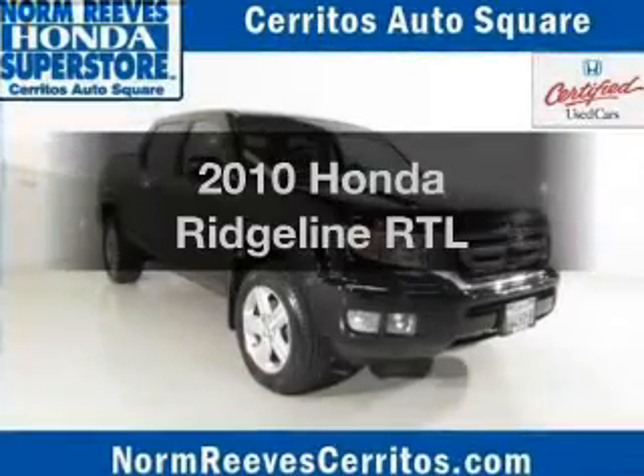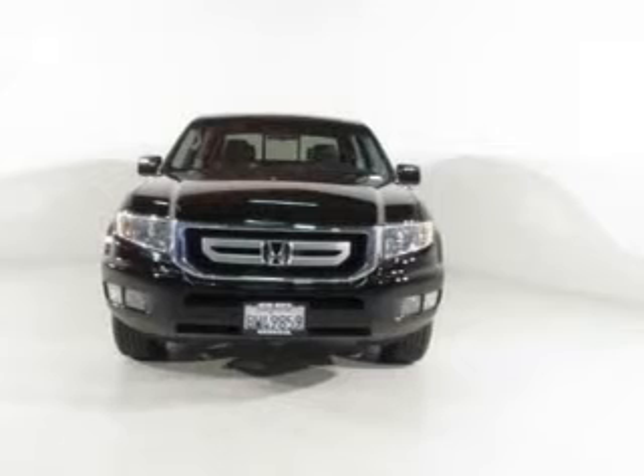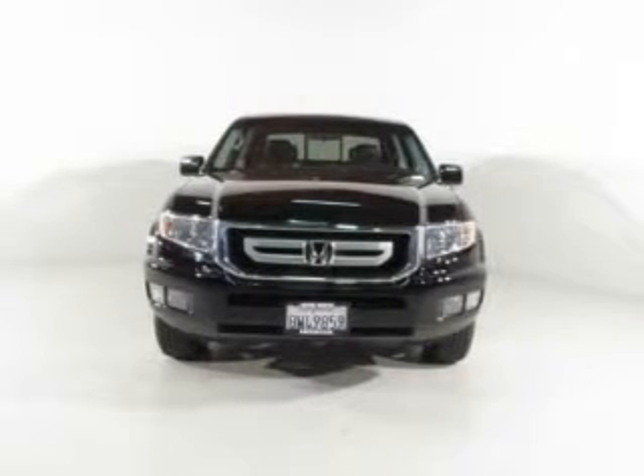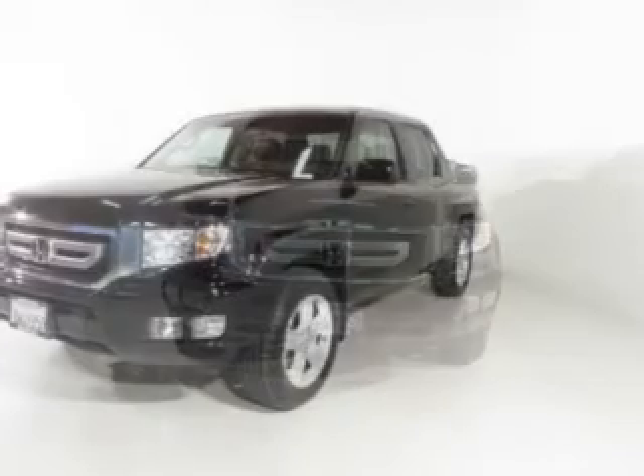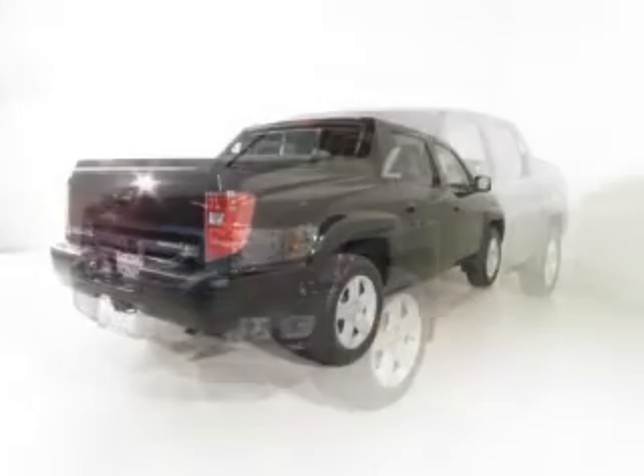Check out this 2010 Honda Ridgeline — everything you need under one roof with this great vehicle. The powertrain includes four-wheel drive with a reliable six-cylinder engine that responds smoothly to its five-speed automatic transmission.